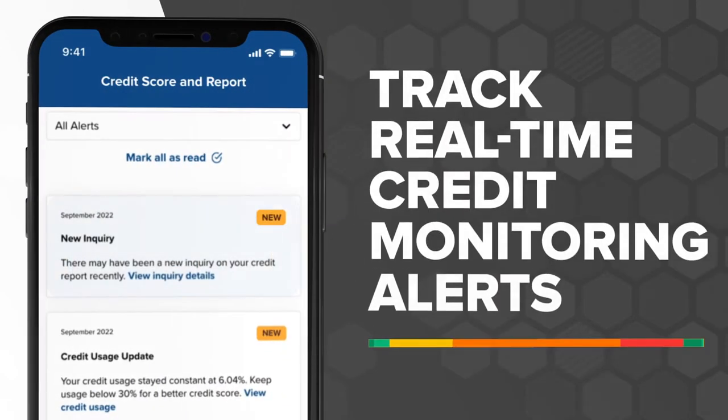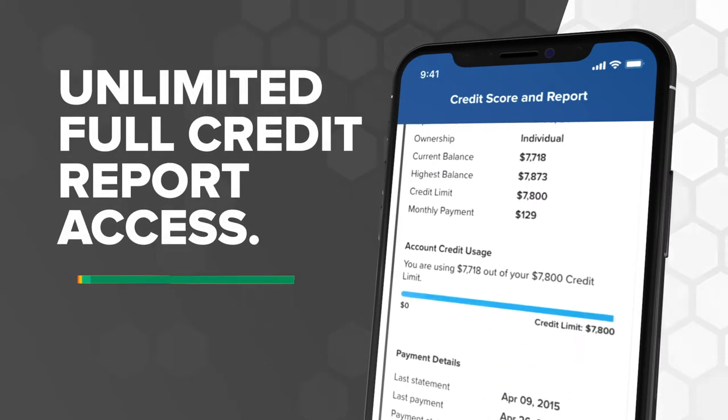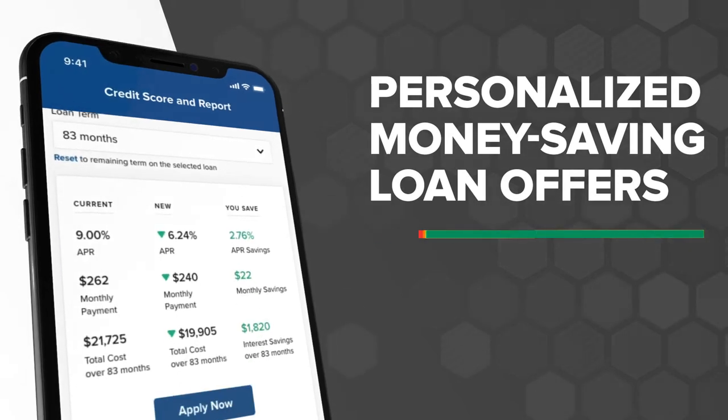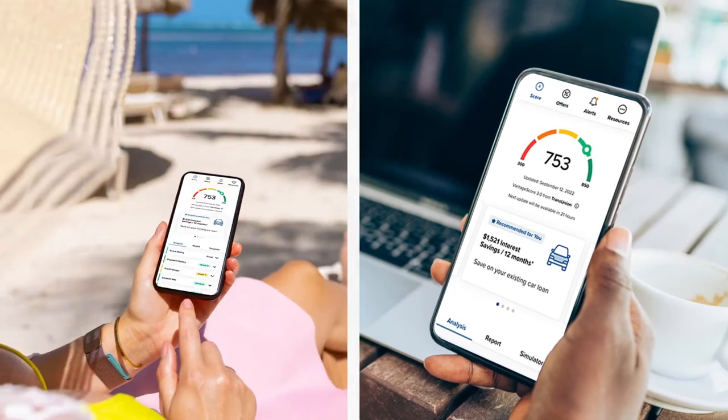Easily track real-time credit monitoring alerts, get unlimited full credit report access, and find personalized money-saving loan offers tailored for you. Get all that and more, anytime, anywhere.